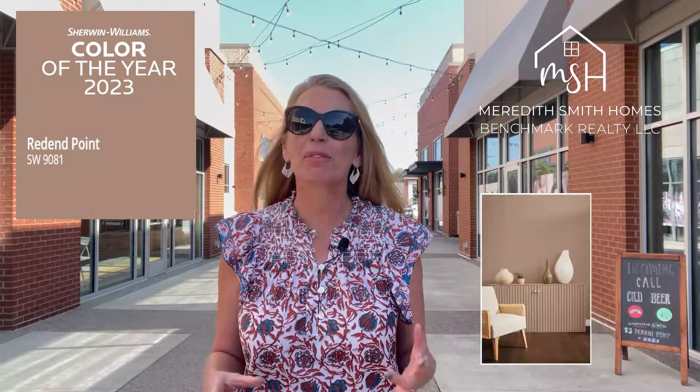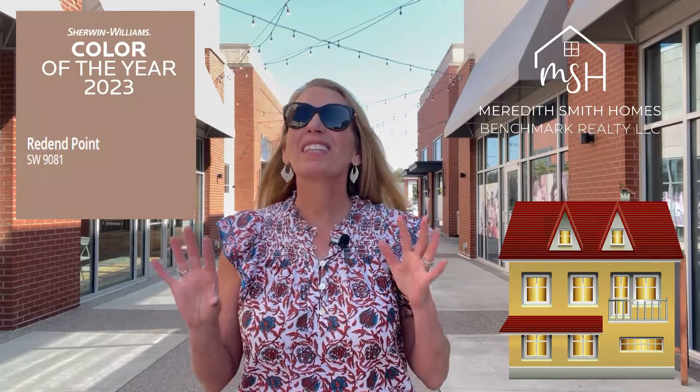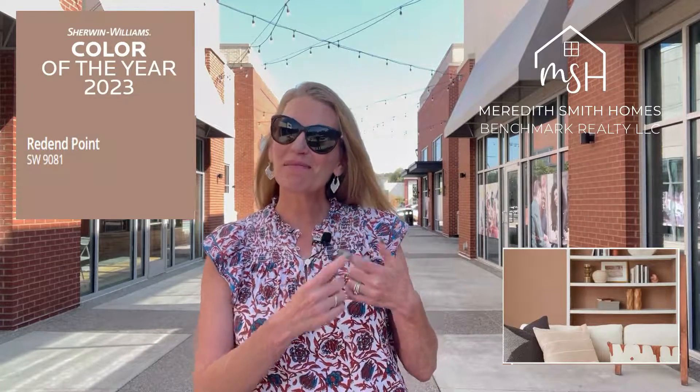It's my favorite time of year and Sherwin-Williams just released the 2023 color of the year, Redend Point. It's a blushing beige with slight pink undertones and looks fabulous with vintage or wood furniture. One of the easiest ways to elevate the look of your home is with a fresh coat of paint, or you can try this blushing hue with accessories, textiles, or even your nail polish color.